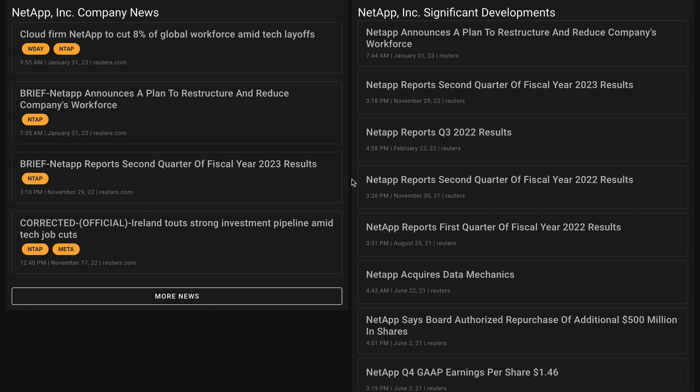For some key points around a potential short thesis. Number one, there may not be a substantial storage refresh cycle after all flash technology adoption — in this scenario, fierce competition for software contracts could weigh on NetApp's performance. Number two, NetApp competes in highly competitive markets against much larger players — all flash arrays may only provide temporary growth, and white box solutions could be preferred over NetApp's hardware. And number three, enterprises migrating to public clouds may not require NetApp's software — hyperscale cloud providers could promote their generic offerings over NetApp products.